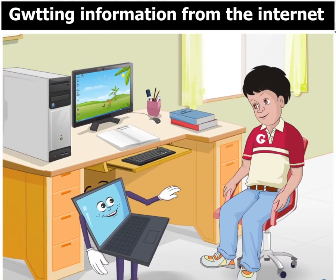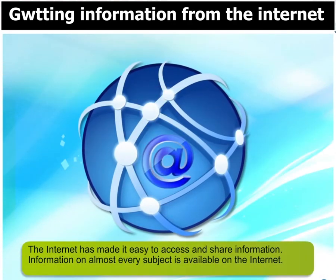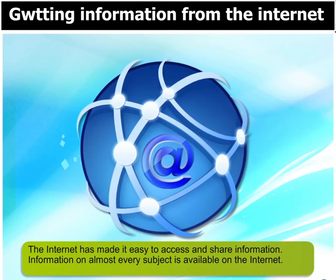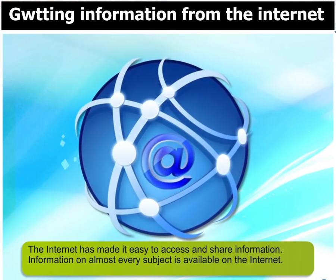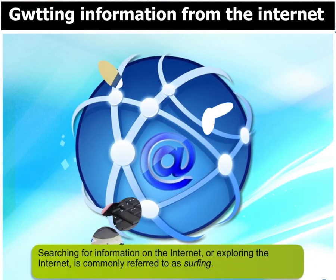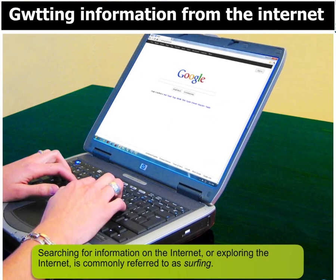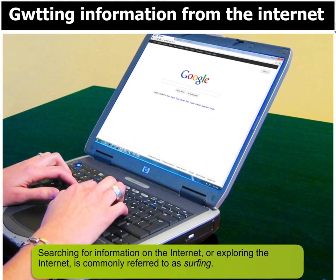I think I can show you an easy way to get useful information. We'll use the internet. The internet has made it easy to access and share information. Information on almost every subject is available on the internet. Searching for information on the internet, or exploring the internet, is commonly referred to as surfing.